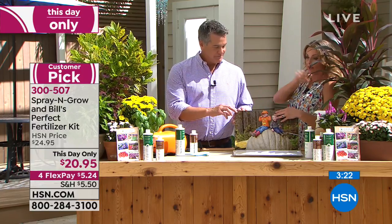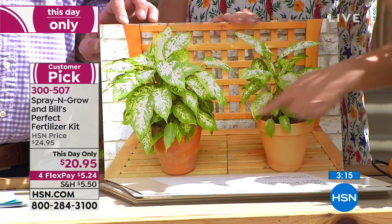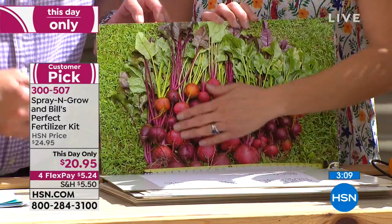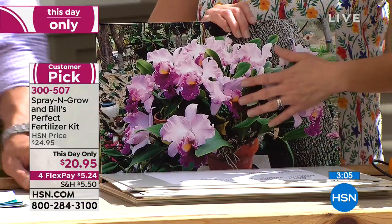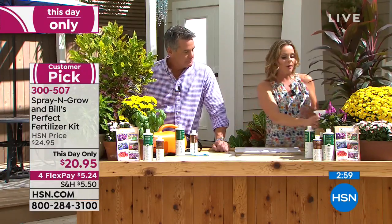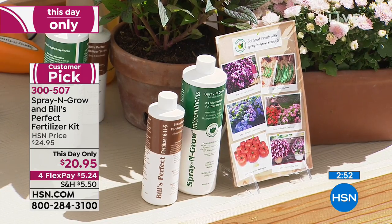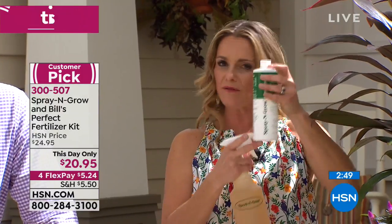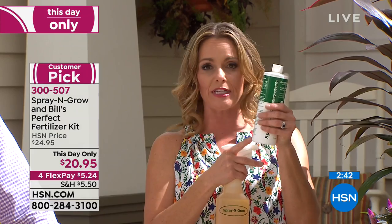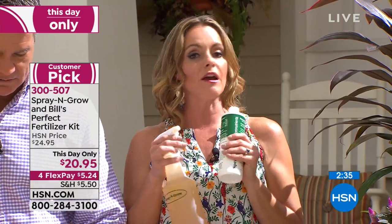It makes the fruits and stuff taste better, it makes things smell better, it makes everything healthier so it produces what it's supposed to produce. As we're looking towards fall and the holidays, you're not going to be able to find a better price on Spray and Grow. It never expires. It's a concentrate, so even this bottle is going to last you all the way through next season and then into the season after — you're only going to use two teaspoons. You will not go wrong by getting this product. Everybody I know that I've spread the message to has fallen in love.